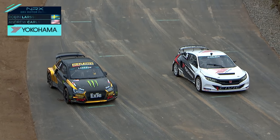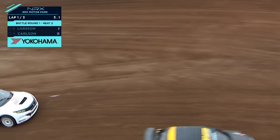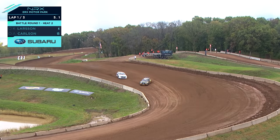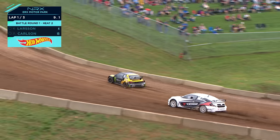Alright, Robin Larsson and Andrew Carlson — Larsson and Carlson. Here we go. They're the first actual battle round here, Heat 2. That's advantage Larsson — not something I wouldn't have expected. Larsson's done hundreds of starts in these cars.